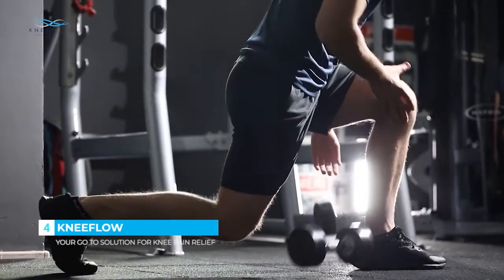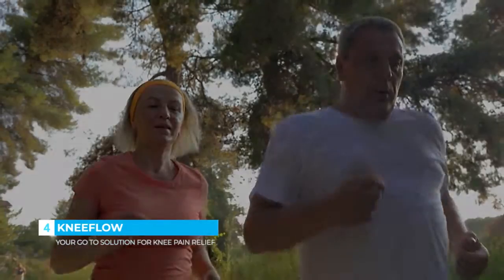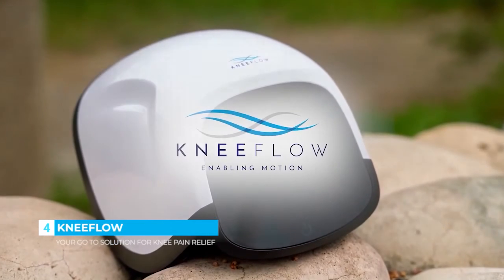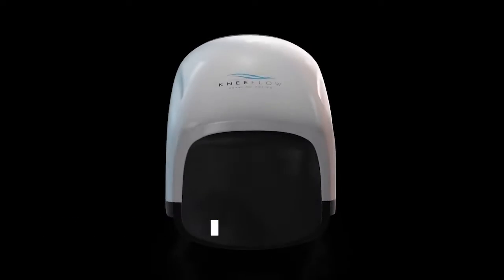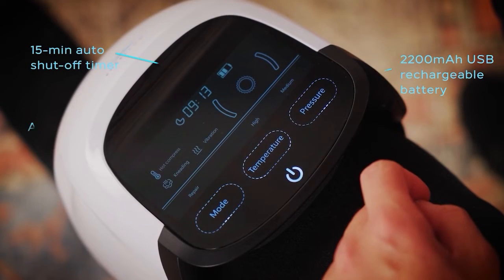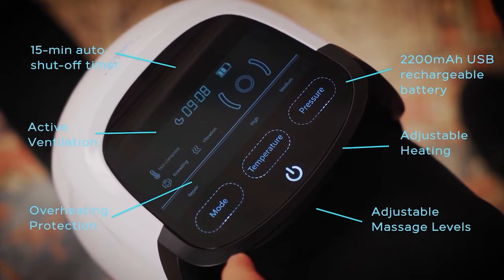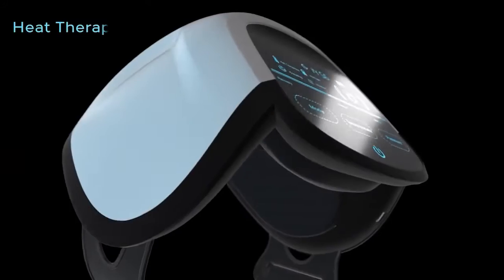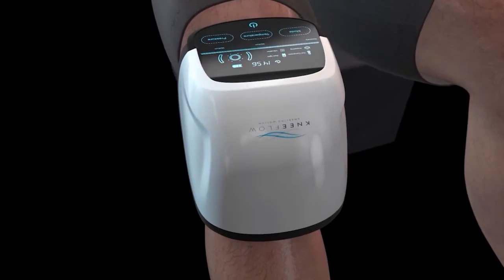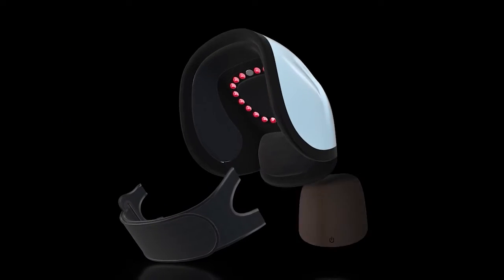Whether you're recovering from knee surgery, dealing with chronic inflammation, or just looking to prevent and restore — introducing Knee Flow. Knee Flow uses a unique three-in-one therapy method to provide the most effective pain relief on the market. The Knee Flow massager uses a combination of heat, vibration, and infrared light therapy to provide pain relief to the knee joint and cartilage. These penetrate deep into the tissue to improve blood circulation in the knee and decrease swelling and inflammation.